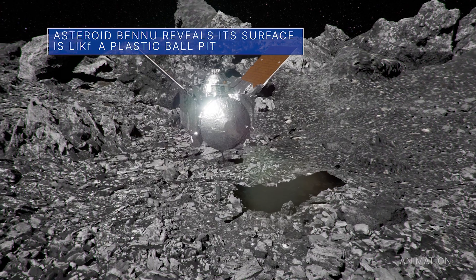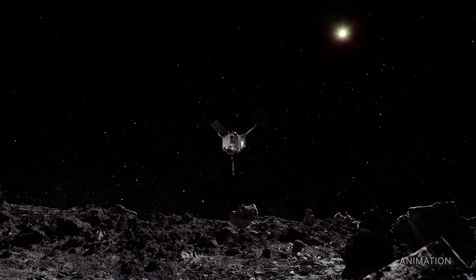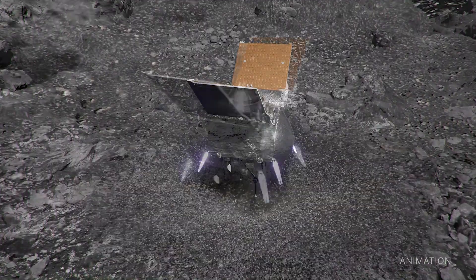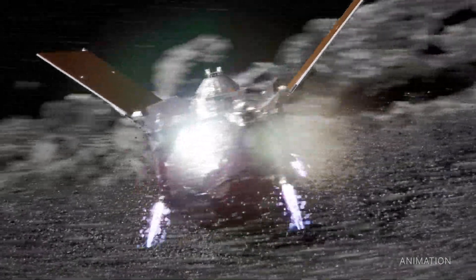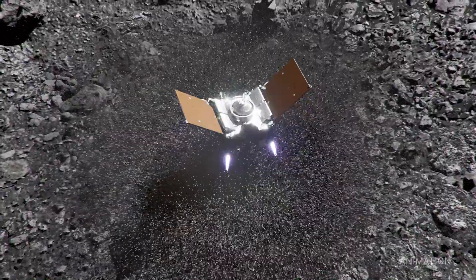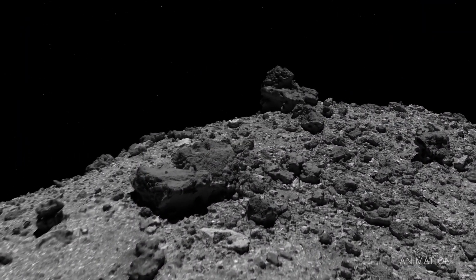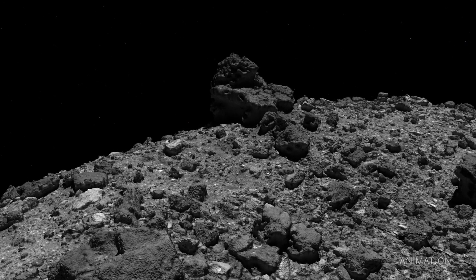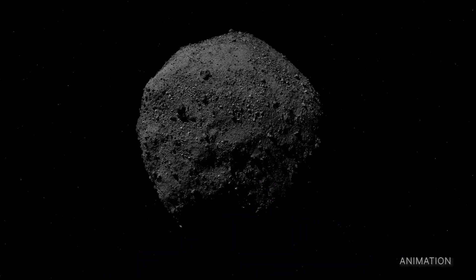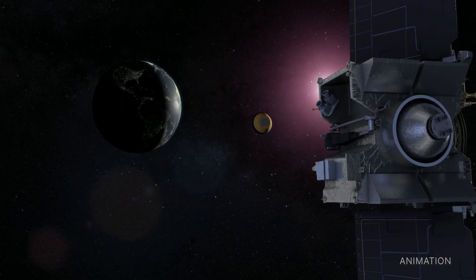After analyzing data from the OSIRIS-REx spacecraft's sample collection tag event at asteroid Bennu in October 2020, scientists were surprised to learn that the spacecraft's sample collection arms sank almost half a meter into the asteroid. This was far deeper than expected and confirmed that Bennu's surface is incredibly weak. It turns out that the surface material on Bennu is so loosely packed that stepping onto the asteroid might feel a bit like stepping into one of those pits filled with plastic balls that you might see at a kid's play area. OSIRIS-REx collected a handful of material and kicked up roughly six tons of loose rock during the tag event. It will return its sample of Bennu to Earth in September 2023.